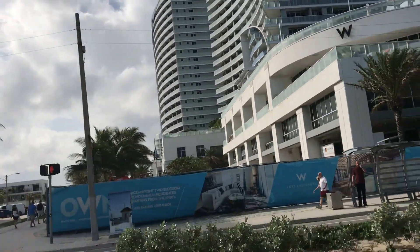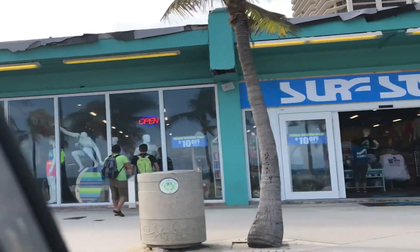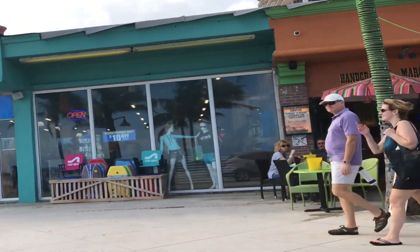We're looking at the W — perhaps the nicest hotel on this strip of the beach. Very attractive. There's an eclectic mix of bars and restaurants.